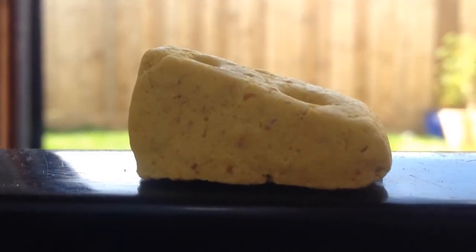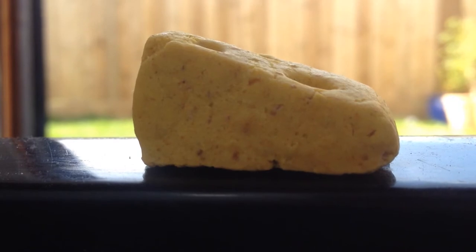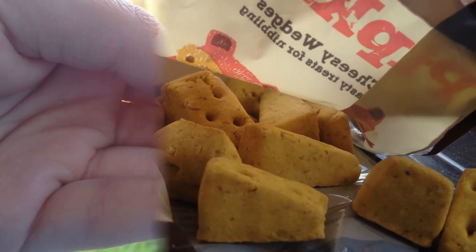As you saw, all the gerbils really did enjoy these. I was quite surprised when they all took it because I didn't think they would really like these, as they prefer more natural treats. But I'm really happy they liked these. I'm not exactly sure how much these were, but I'd say they were less than £2.